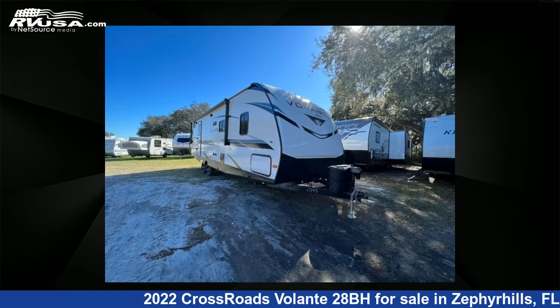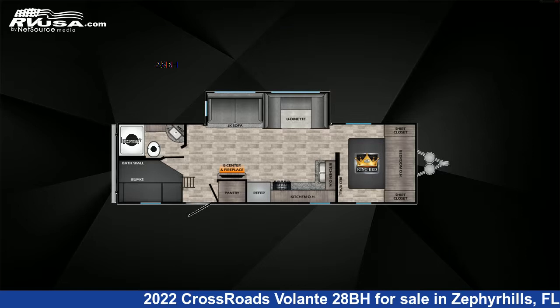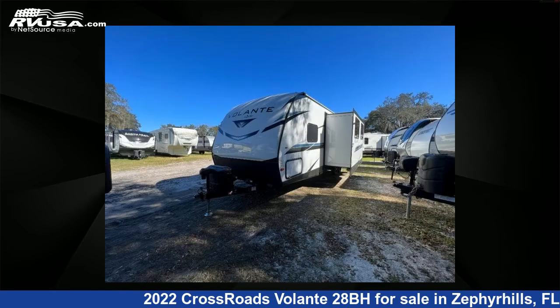This 2022 Crossroads Volante 28BH is a travel trailer RV. It is located in Zephyrhills, FL 33540, and is offered for sale by Optimum RV.